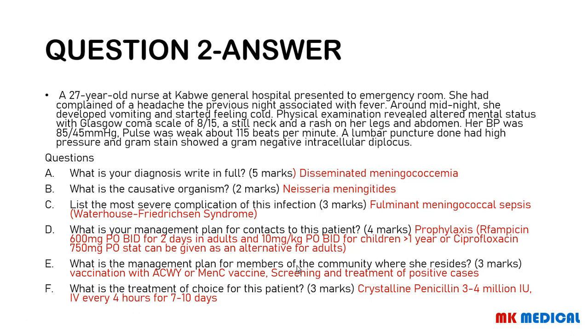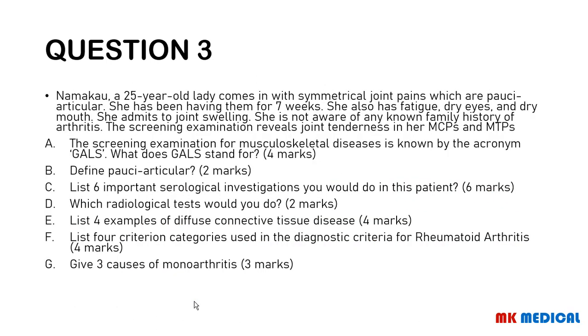The treatment of choice is penicillin G — crystalline penicillin — 3 to 4 million international units every 4 hours for 7 to 10 days. Alternatively, ceftriaxone 2 grams twice daily can also work in treating this condition, but the treatment of choice remains the penicillins.